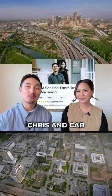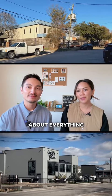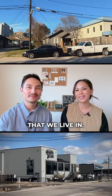What's up everybody, we're the Christen Cab Real Estate Team here in Houston, Texas. In this video we'll be talking about everything you need to know about Shady Acres — and it happens to be the neighborhood that we live in.